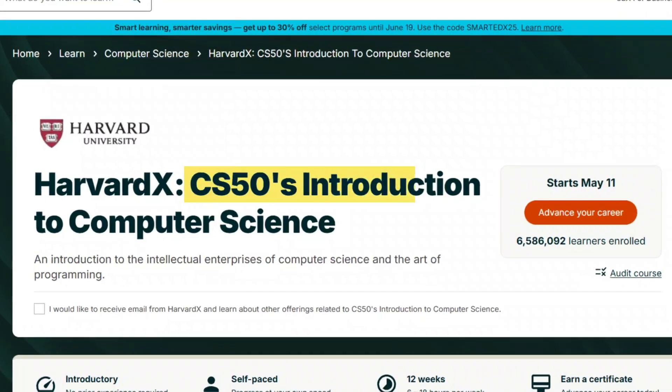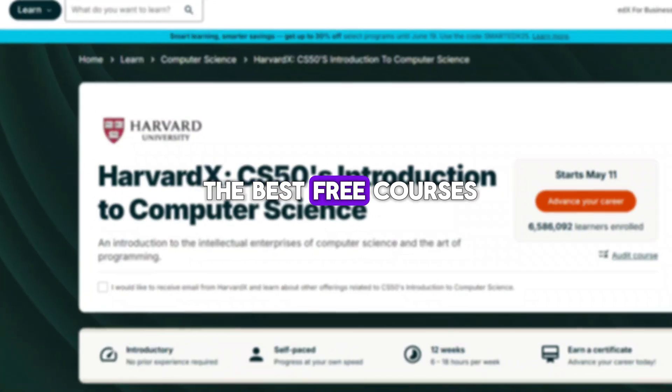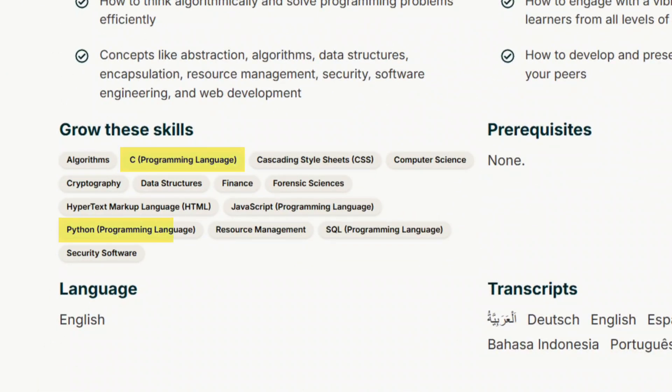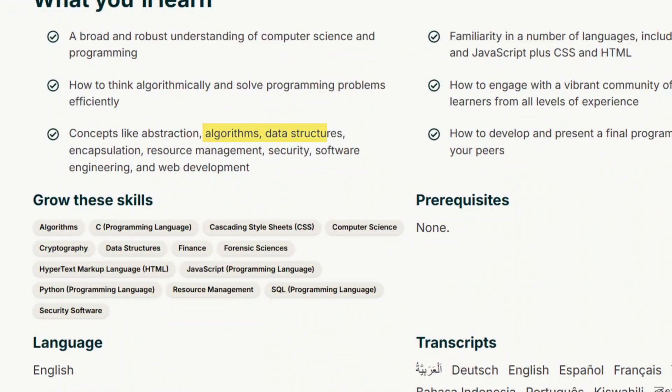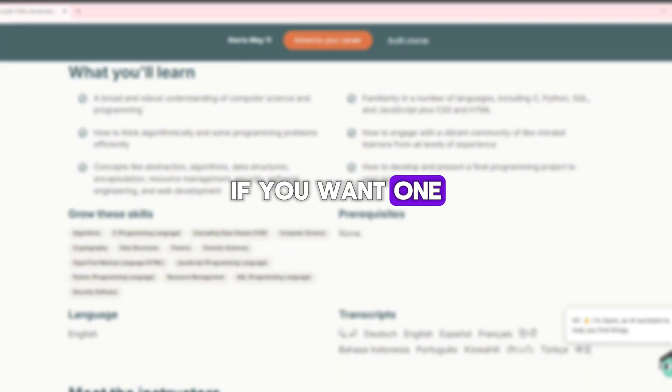The ninth course is CS50's Introduction to Computer Science by Harvard University on edX. This is one of the best free courses to learn the fundamentals of coding. It covers C, Python, SQL, and web development, along with key concepts like algorithms and data structures. The course is free to audit, but you'll need to pay for a verified certificate if you want one.